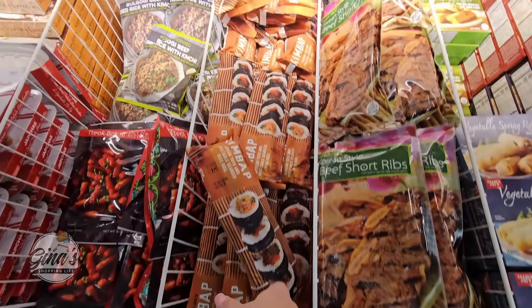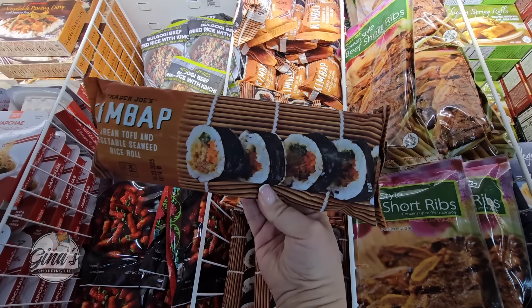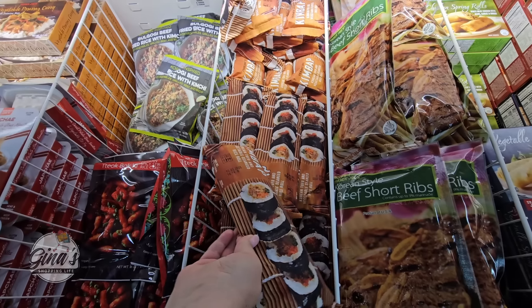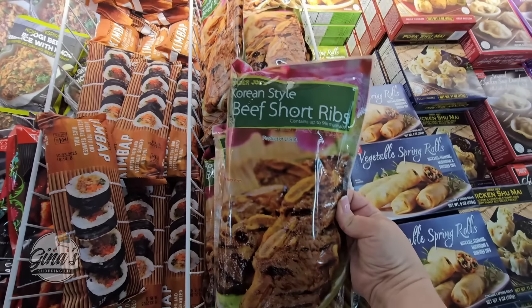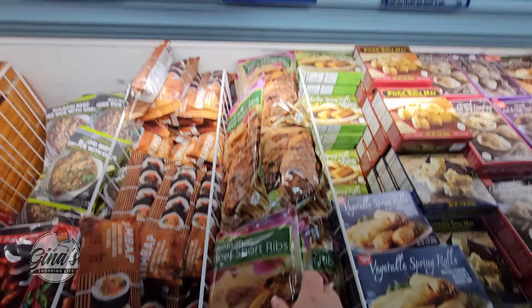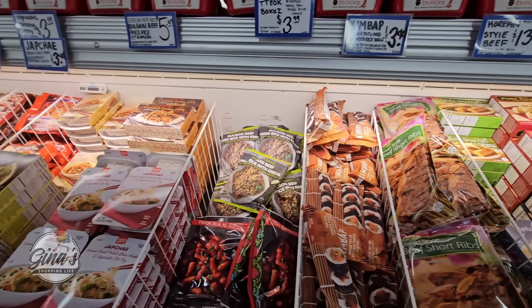The kimbap — these are really good. All I have to do is just heat them up. We also have the Korean style beef short ribs — those sound good. The short ribs are $14 and the kimbap is about $4.